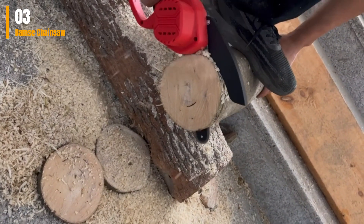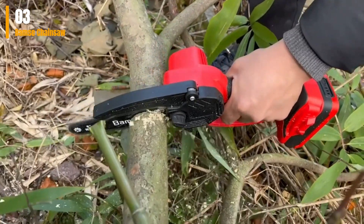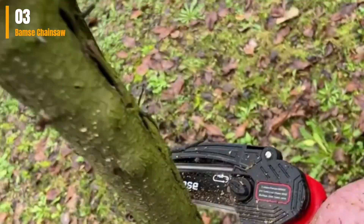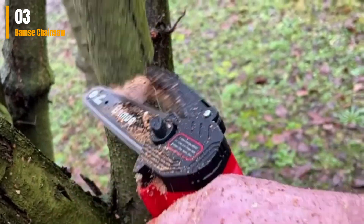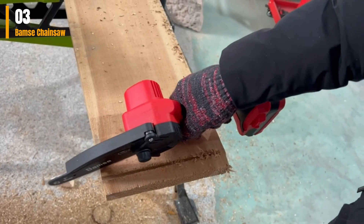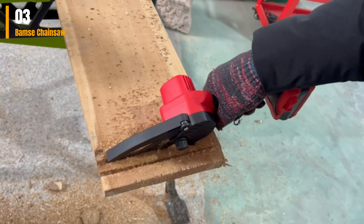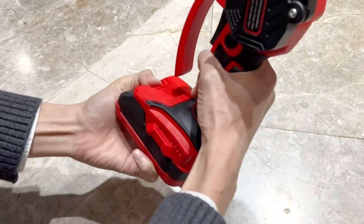What we like: lightweight and potent, two batteries included, compact design suited for tight spaces, user-friendly and easy to maintain, outstanding value for the price. What we don't like: designed for right-handed use. Check link in the description box and order now.